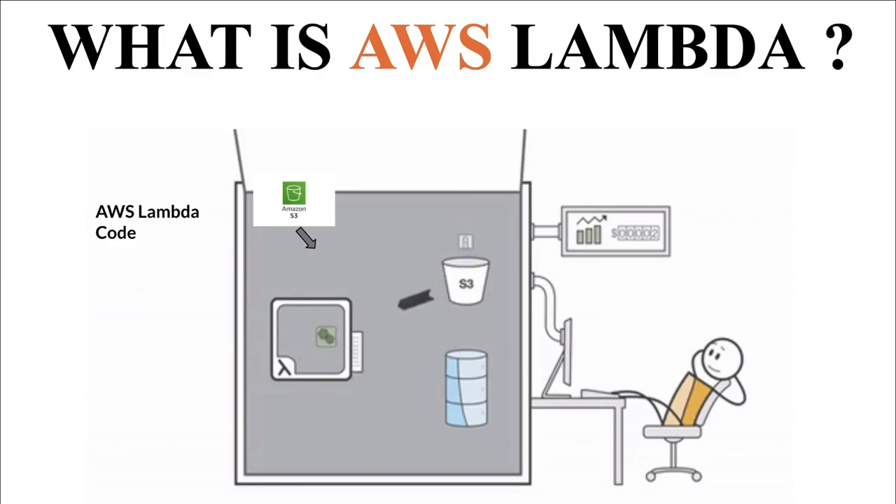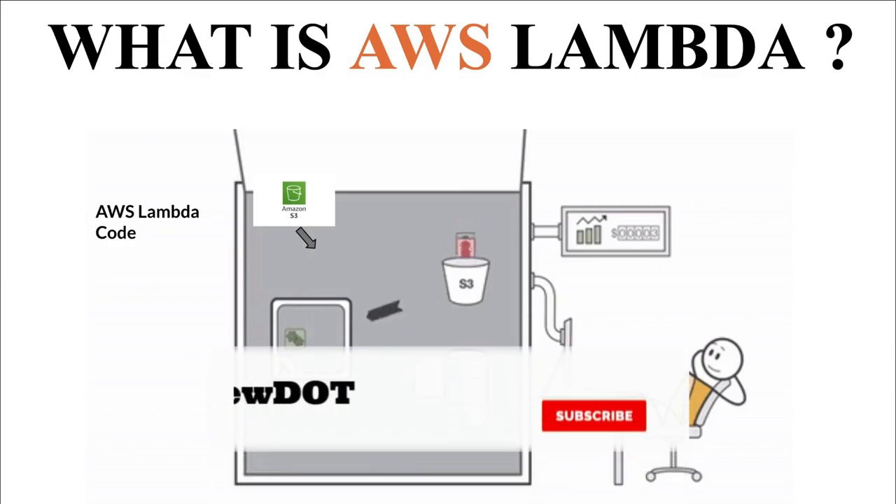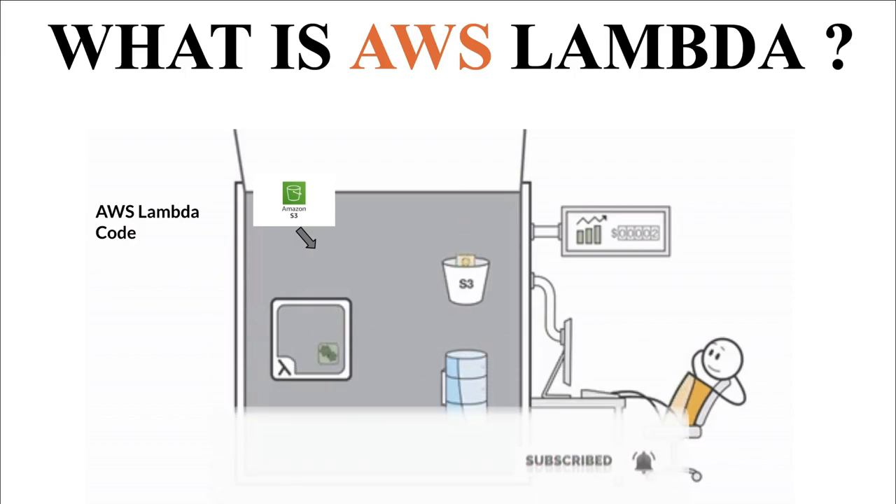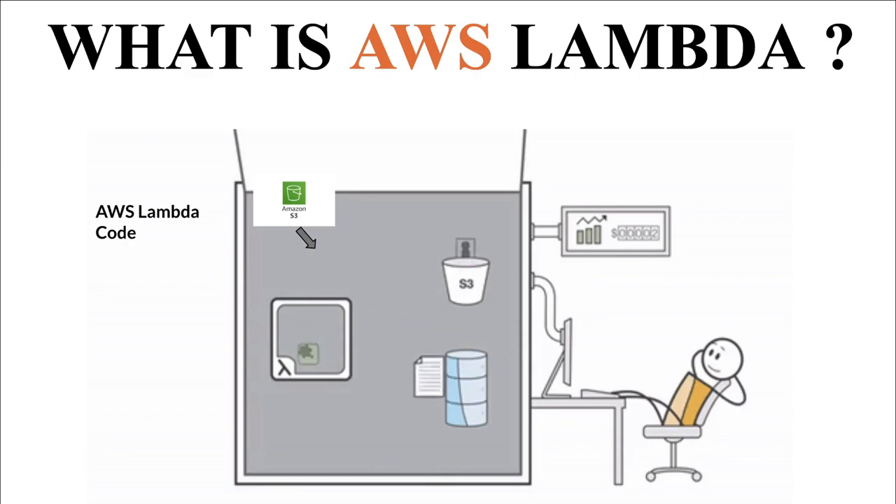So we are not keeping the server idle at all. In this case we are efficiently using the CPU cycle, and the company's operation cost will be efficiently managed. So this is the basics of AWS Lambda.